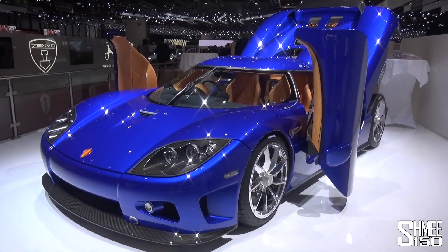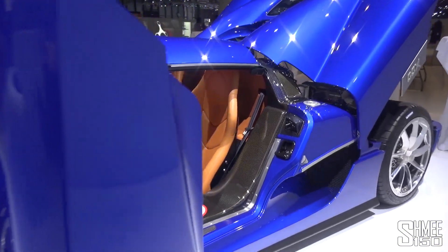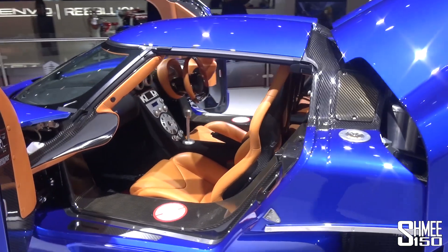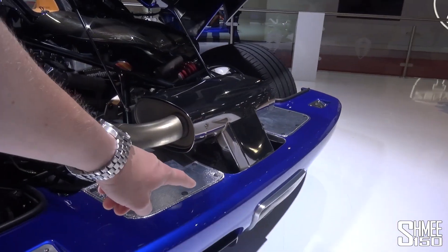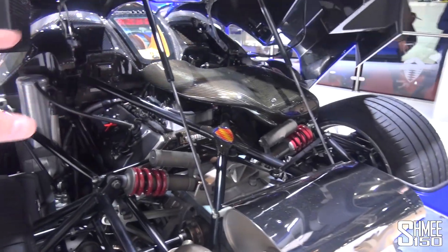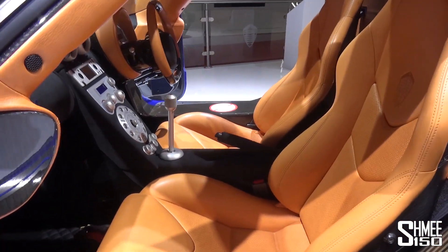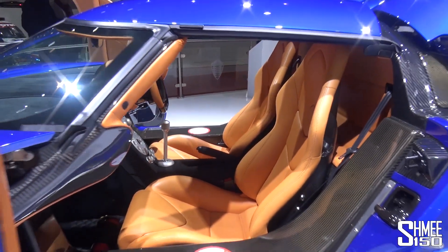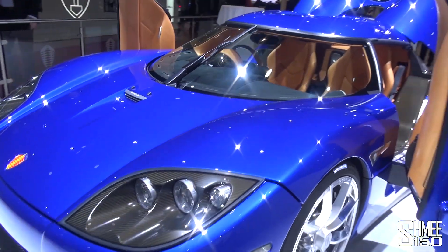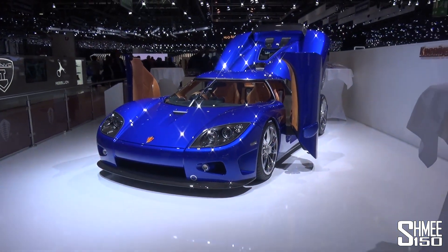Spotted around the corner is a Koenigsegg CCX — a car I have driven before on Koenigsegg's runway, with this exhaust system spitting out some enormous flames. It's been fully restored, completely perfect, beautifully clean, with new trim and new leather to the interior. It's actually for sale. The paintwork is spectacular — awesome blue finish.